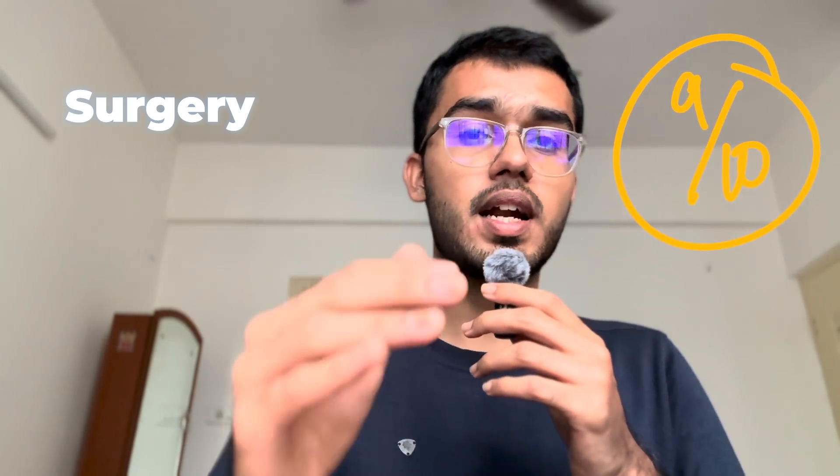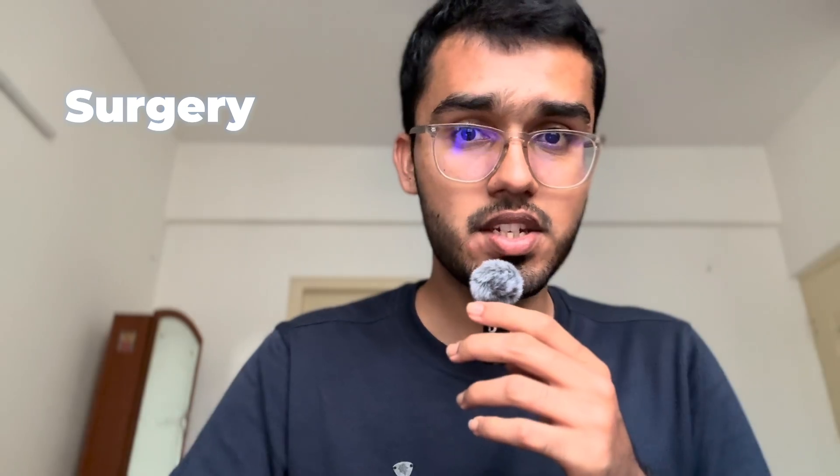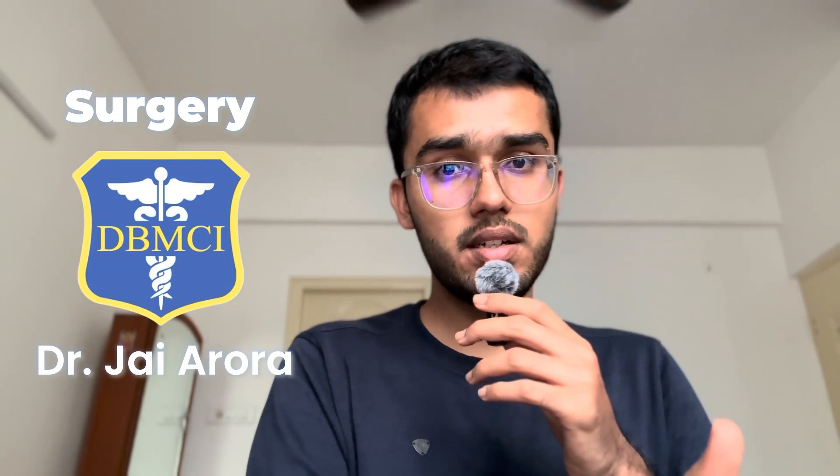Now coming to Surgery, I did it from Marrow Revision videos by Dr. Rohan sir. It's very good — though it's a bit bulky, it covers most of the PYQs, recent advances, and potential questions. So a solid 9 on 10. But if you are starting from scratch and have at least 7 to 8 months before the exams, then instead of Marrow main videos, I would recommend doing it from Bhatia or DBMCI live lectures by Dr. Jai Arora sir, as he has taught in great detail and covered all the important topics.